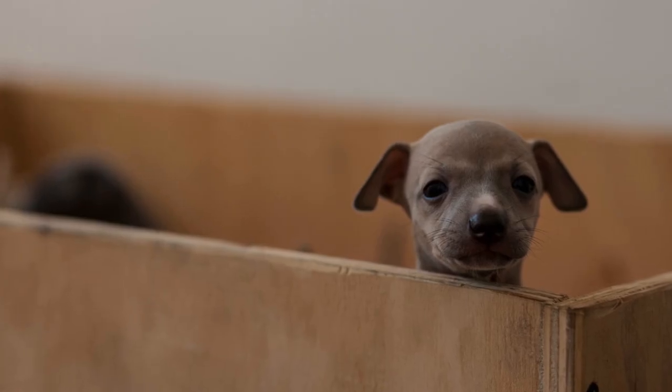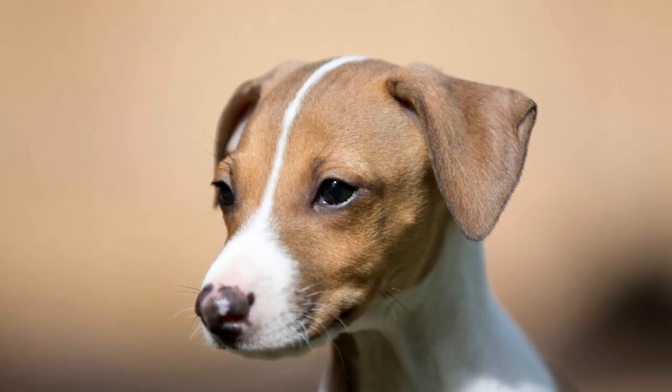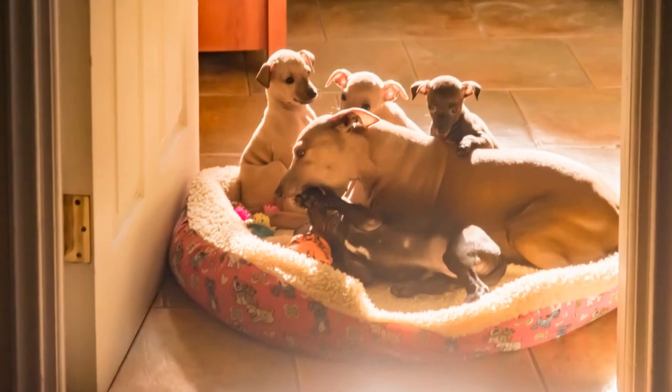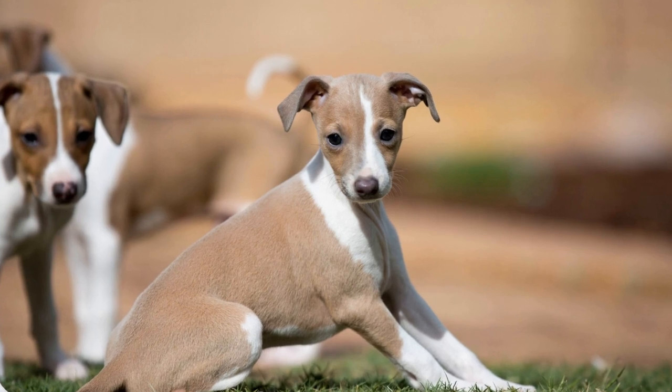One of the most well-known coat color patterns in Italian greyhounds is the blue color. Despite its name, blue is not a pure gray color, but rather a dilution of the black coat. The dilution is caused by a mutation in the MC1R gene, leading to a reduced production of eumelanin. As a result, the black coat appears charcoal or slate-like in color.